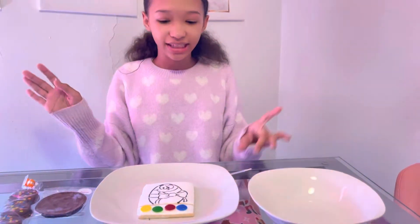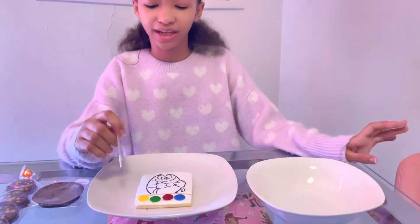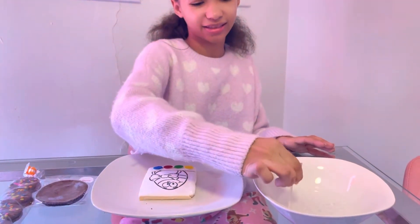All right, I just unpackaged everything, and now I'm going to use the paintbrush. I'm going to get some water and paint the bow tie red first. Let's get it — I'm putting the brush in the water now.